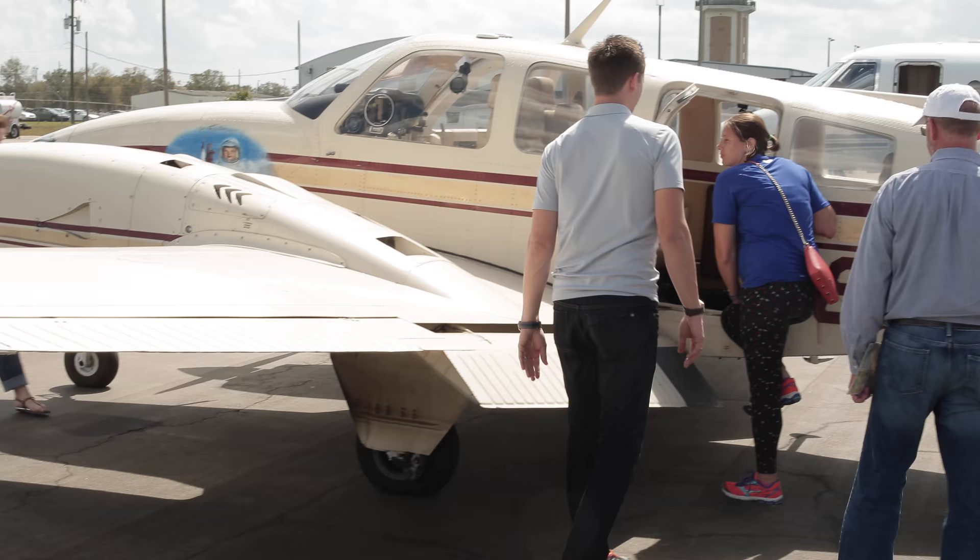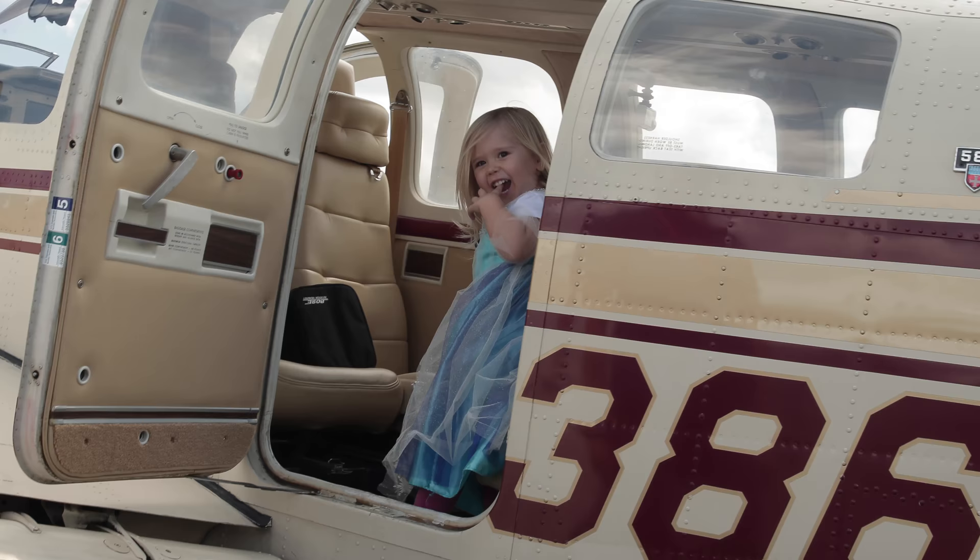It's great to fly a piece of history, and everywhere I go, everybody wants to know what it is. And the painting on it - the nose art is unbelievable.